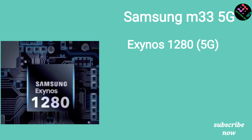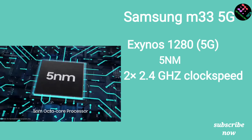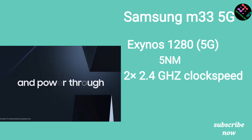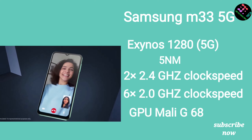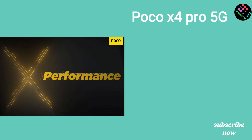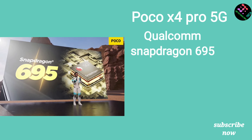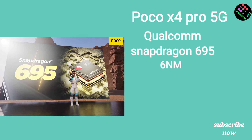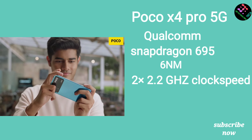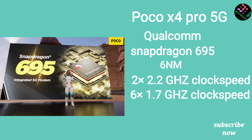The Samsung M33 is powered by the Exynos processor. It uses a 5 nanometer processor with 2 cores at higher clock speed and 6 cores at 2 GHz. It has a Mali G68 GPU.